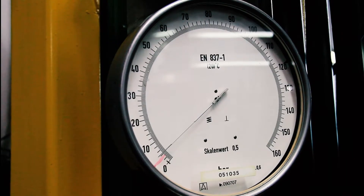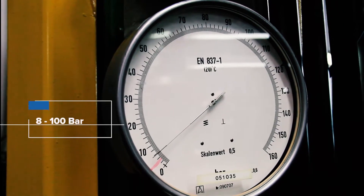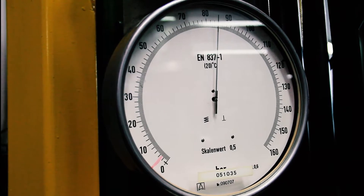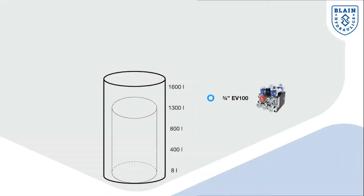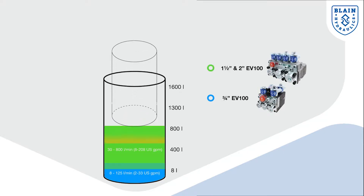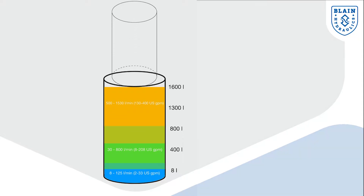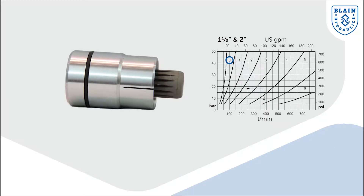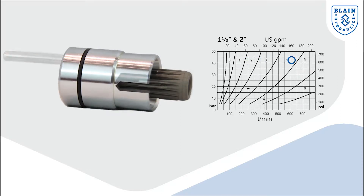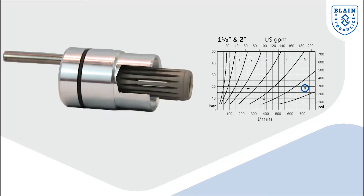The valves can be used in a wide pressure range from 8 up to 100 bar operating pressure. By designing the valves of the EV series in different sizes, a flow range from 8 to 1530 liters per minute can be covered. The components used within the valves are standardized and interchangeable and can therefore be adapted to any purpose, to any flow rate.